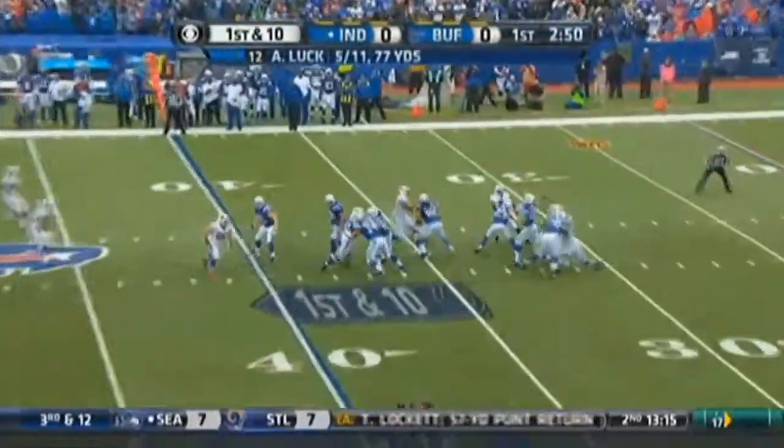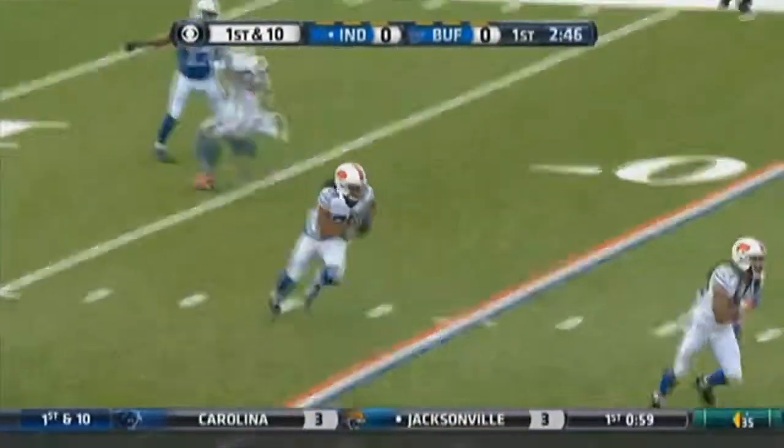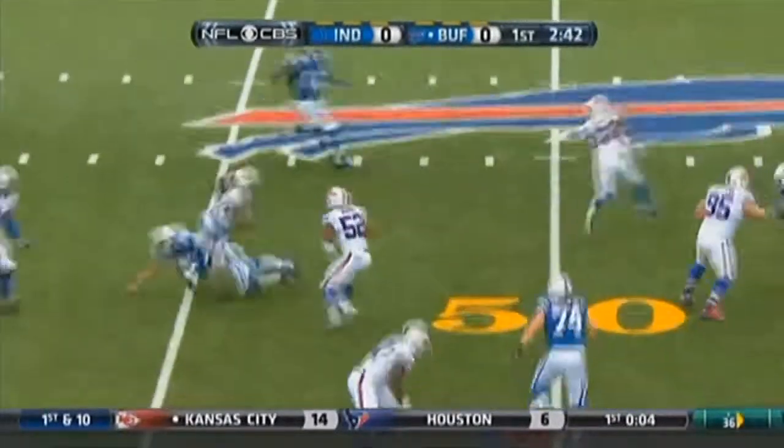Yeah, it was a little communication problem at first, because they were going to hurry up, so I was trying to get the play in and that's when they stopped it, so I was a little slow off the line. But a play ain't over until it's over, and I'm going to compete until the whistle's blown. So I got back up on them, and then I looked back for the ball, and that's when I made a play on it.